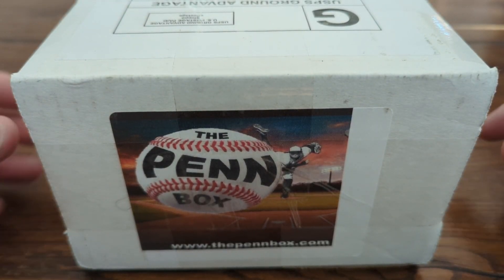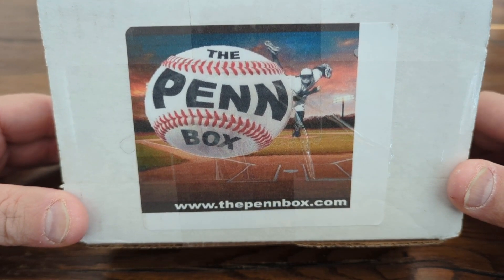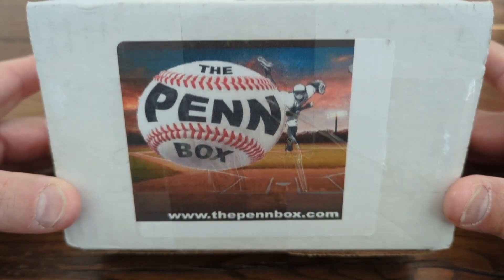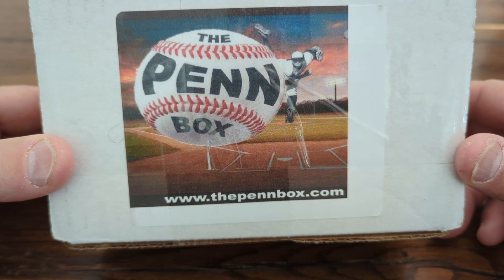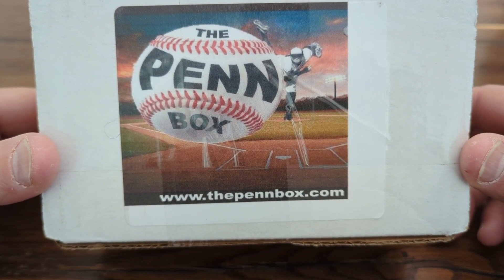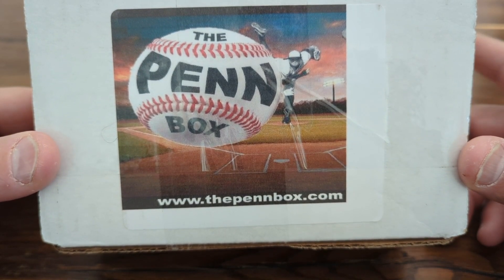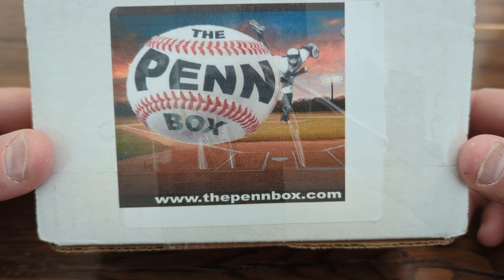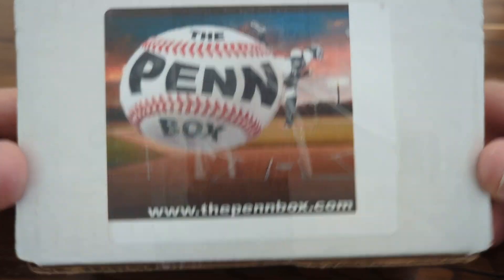Hey everyone, welcome to another episode of Finding Griffey. It's catch-up time still. This is the January edition of the Platinum Plus Pinbox at thepinbox.com or sportscardseverymonth.com. Josh over there can hook you up with this product — see the description below for links. Let him know that Finding Griffey sent you. If you're new here, hit that subscribe button. We try to do videos occasionally — used to be a couple times a week, but now we'll just be spotty. We bring you cards and coffee.